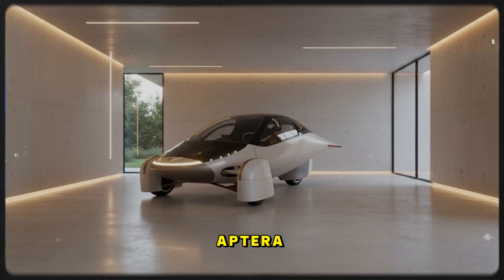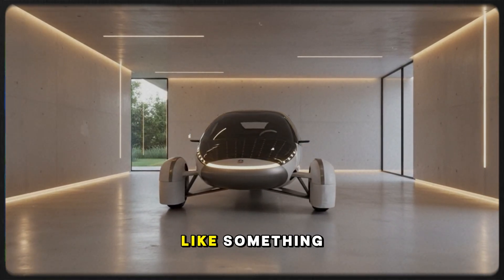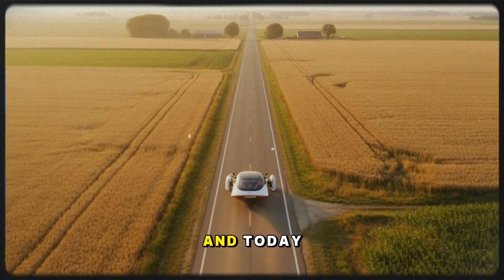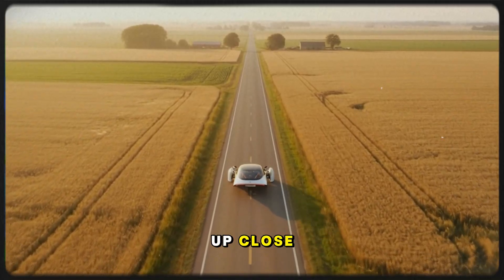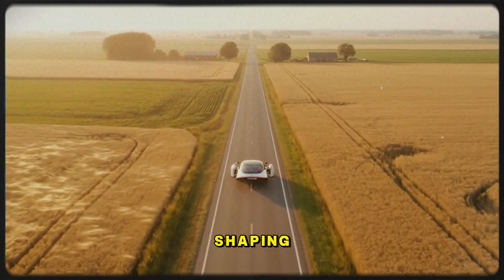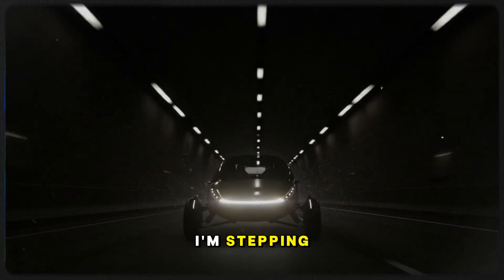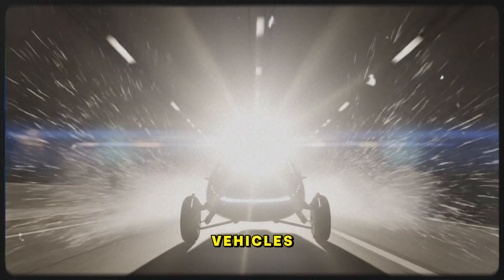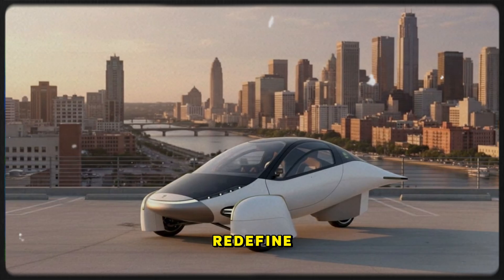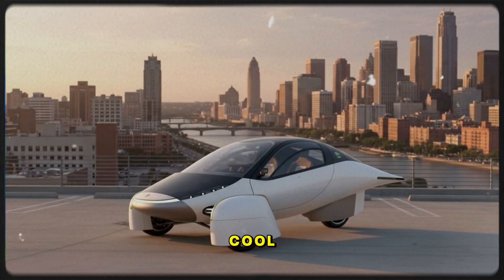The first thing you feel when you walk toward the Aptera is a strange mix of disbelief and curiosity. It sits there like something borrowed from the future — a shape that doesn't seem to belong to any category we've seen on the road. And today, not only do we get to see it up close, we're going to drive it, explore its engineering roots, and hear directly from the people shaping its aerodynamic destiny.